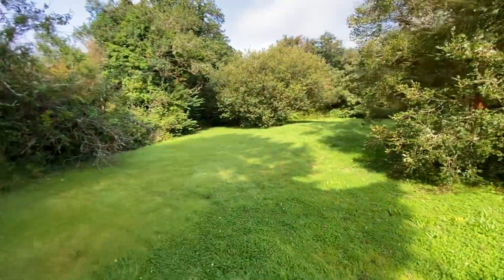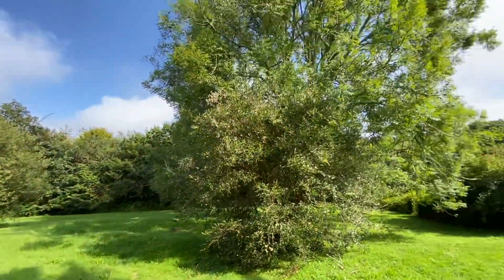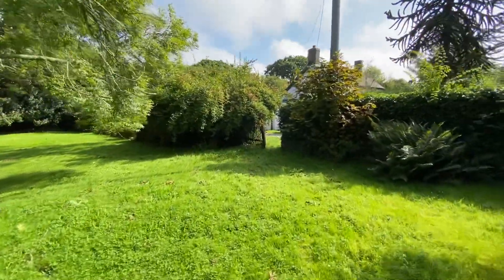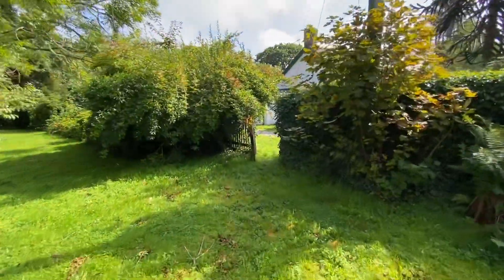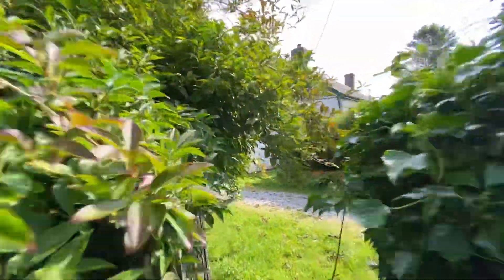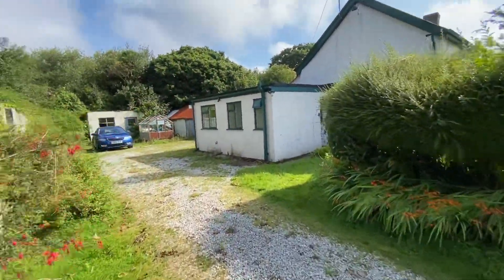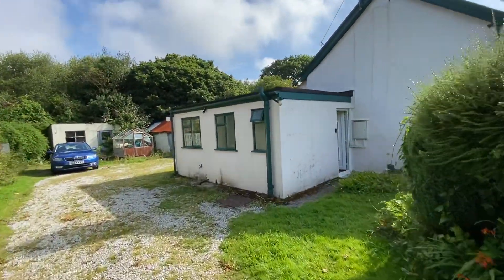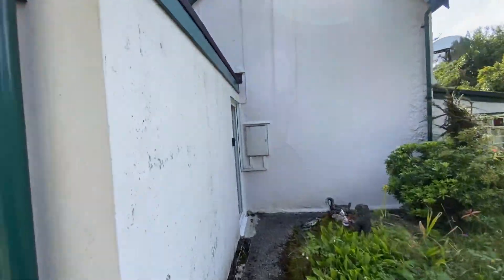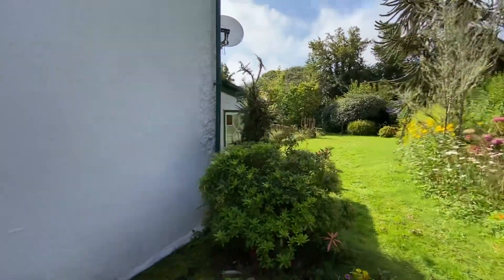As you can see, a good sized plot with lots of mature trees and boundaries. There's good access to both Truro and Falmouth, both approximately 15 minutes in the car, so not too far at all.